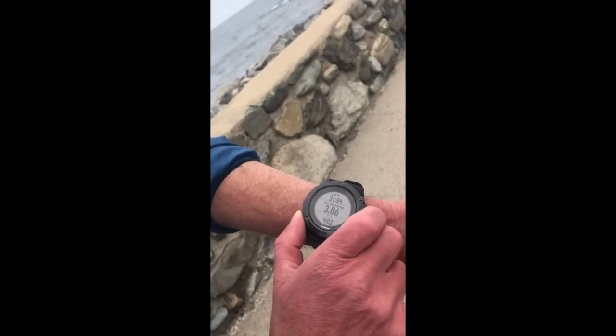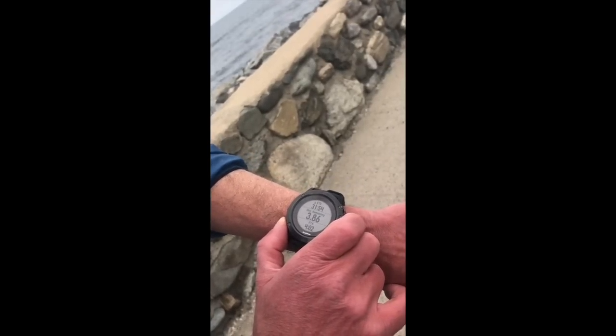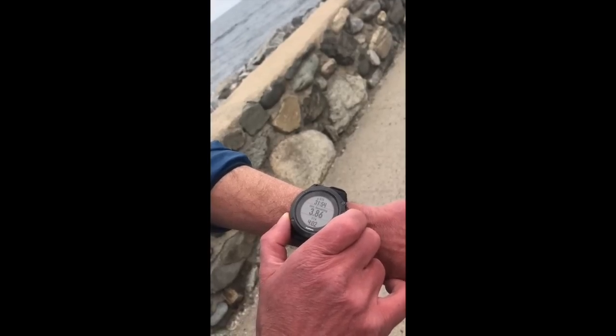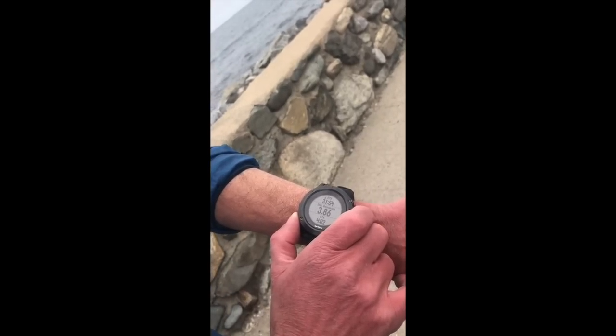Here's our estimated time again, and our estimated time of arrival at 4:02 — very useful if you're on a long hike or something of that sort. So you can follow the maps and load a GPX file to follow a course.